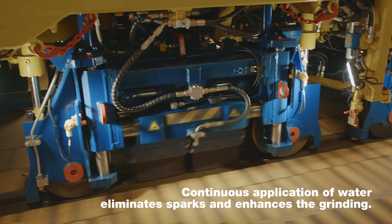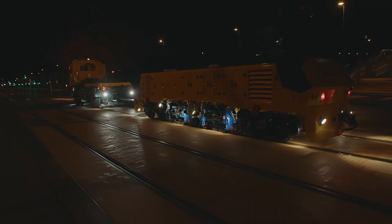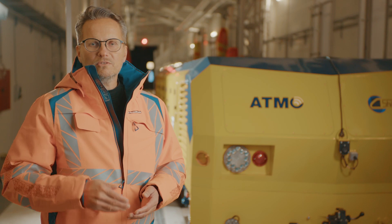By grinding the light rail, you get a better experience for the passengers, for the surroundings, but also for the railway administration in the long run, because it saves money.